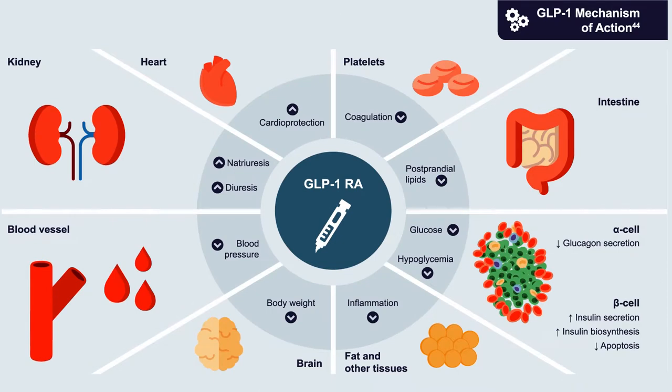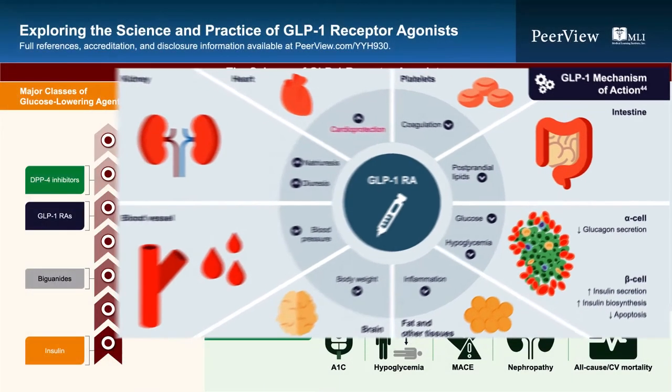In the heart, experimental models have demonstrated reduced ischemic injury, improved LV function, an increase in heart rate, and in the vascular endothelium, improvement in vasodilation and plaque stability. The exact mechanism by which GLP-1 receptor agonists promote cardiovascular health — reducing rates of heart attack, stroke, and cardiovascular death — is unclear, but there are many potential pathways to explain these cardiovascular benefits.